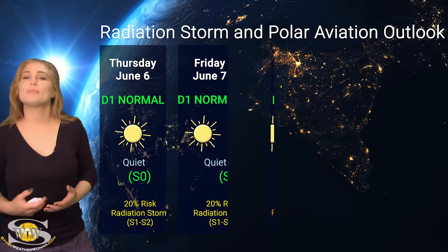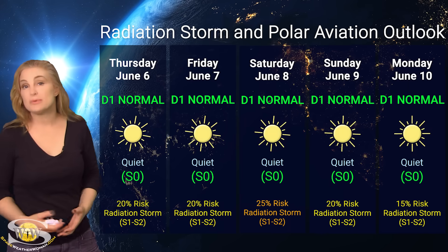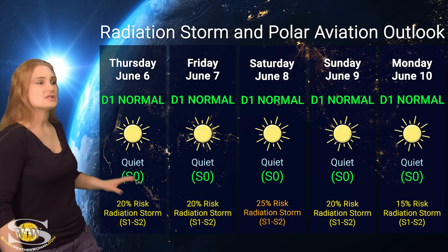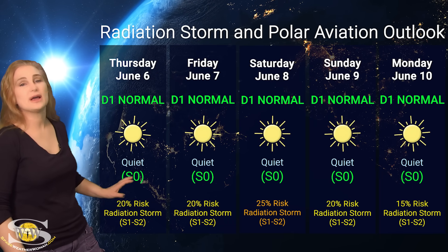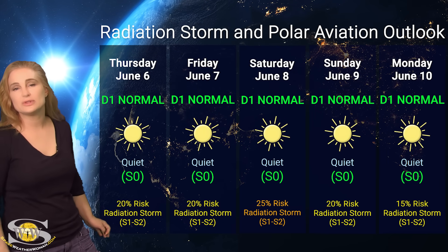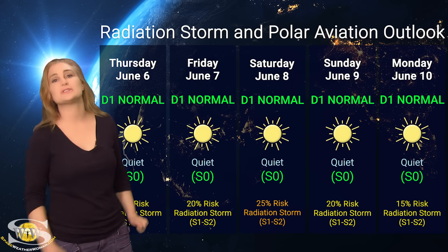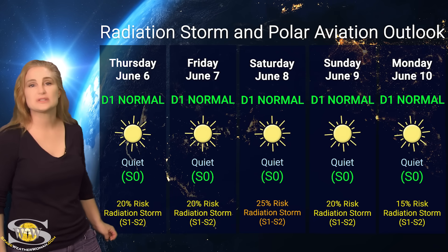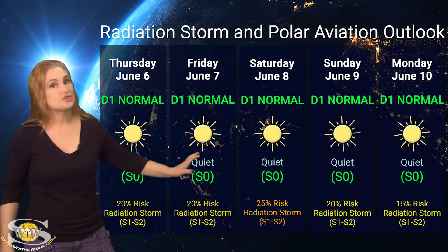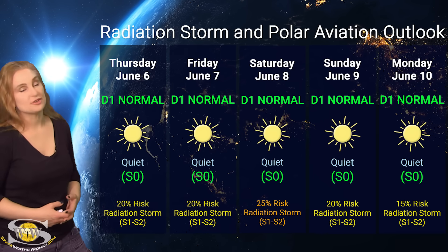Switching to the radiation storm and polar aviation outlook — we are all in the green for big radiation storms, sitting at D1 normal range — flight level 360 for aviators, S0 quiet range for everyone else. However, there is about a 20% chance of a radiation storm at S1–S2 level over the next couple of days, potentially rising to 25% as Region 3697 rotates to the sun's west limb. High-risk passengers, air crew, and frequent flyers should check ICAO advisories regularly and take precaution in flight plans.